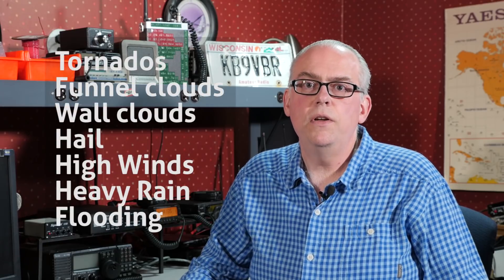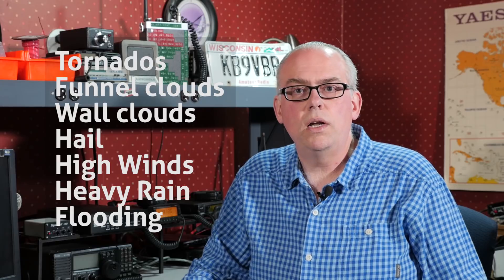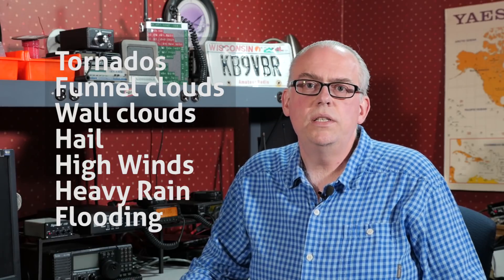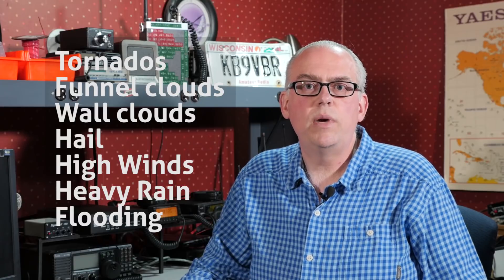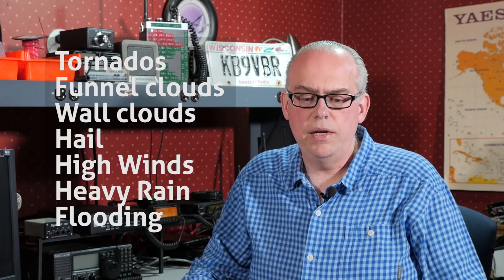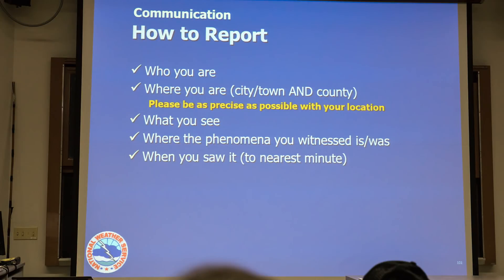The reporting criteria in level of severity from highest to lowest is as follows: tornadoes, funnel clouds, wall clouds either rotating or not, hail, winds in excess of 45 miles an hour, rain in excess of 1 inch an hour, or localized flooding. If you experience any of these events or anything else that the weather service is looking for, you're going to want to give a storm report using a consistent format.